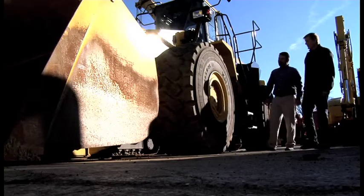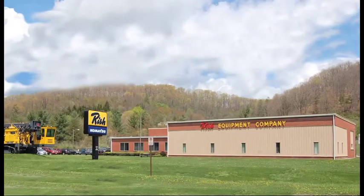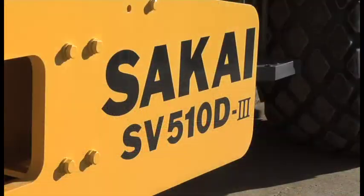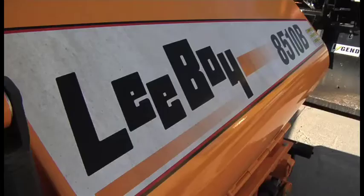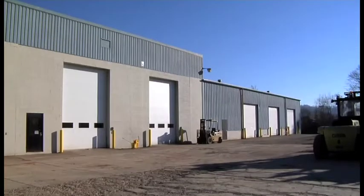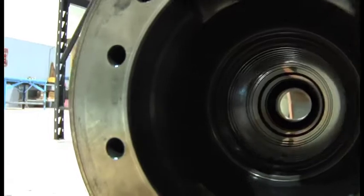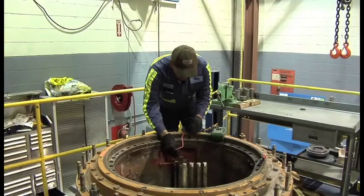Yet Risch is not just an equipment distributor. It offers support after the sale. Headquartered in Bluefield, West Virginia, Risch Equipment services all makes and models of equipment. The rebuild facility in St. Albans, West Virginia is able to provide total machine rebuilds and repairs on minor and major components, including electrical and hydraulic systems.